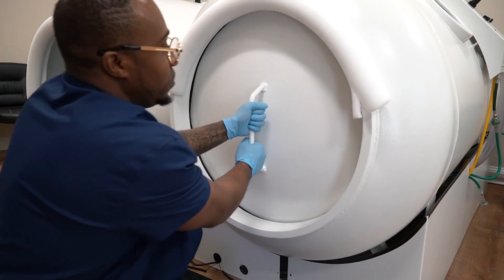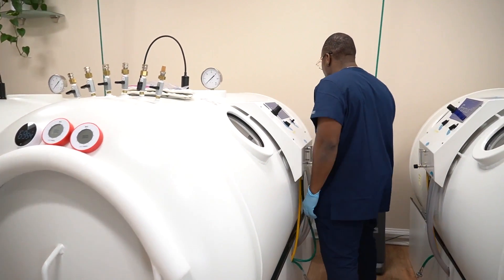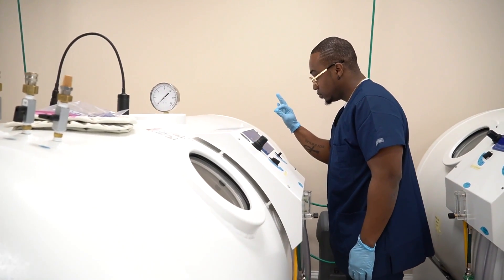Today we're going to talk about hyperbaric oxygen and diabetes. Is it appropriate to go in a chamber if you have diabetes? Are there benefits for those with diabetes to expect some sort of change from hyperbaric therapy? Those are the kinds of questions we're going to answer in today's video.